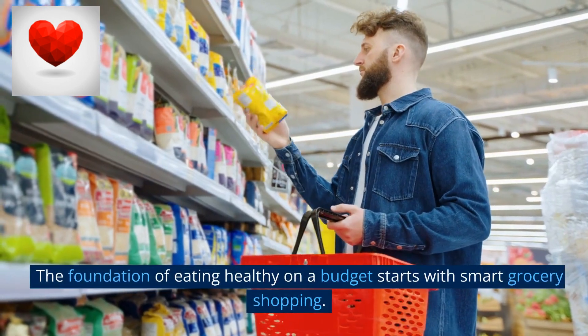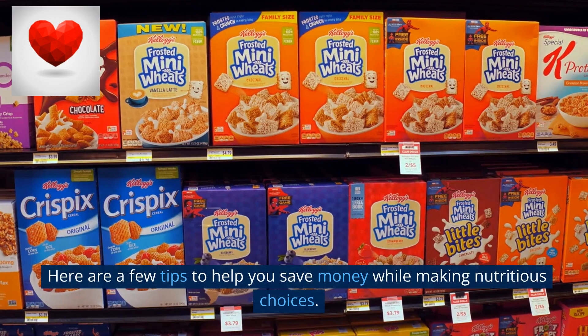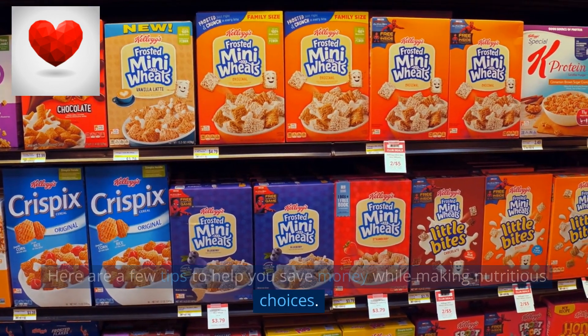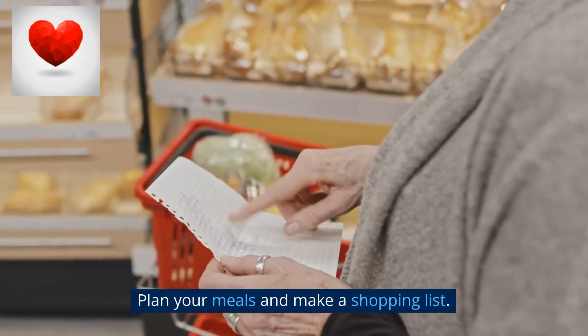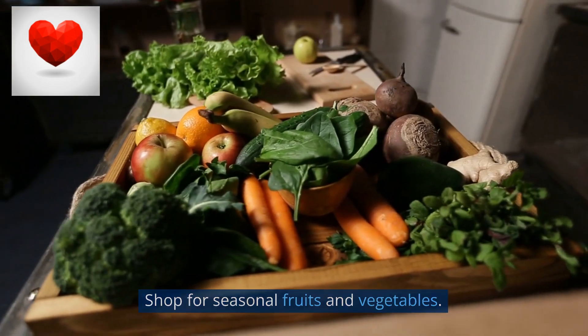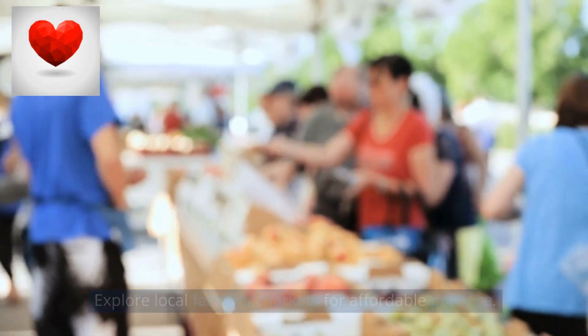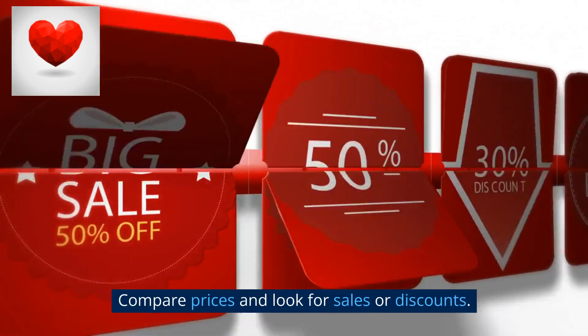The foundation of eating healthy on a budget starts with smart grocery shopping. Here are a few tips: plan your meals and make a shopping list, buy in bulk for non-perishable items, shop for seasonal fruits and vegetables, explore local farmers markets for affordable produce, and compare prices and look for sales or discounts.